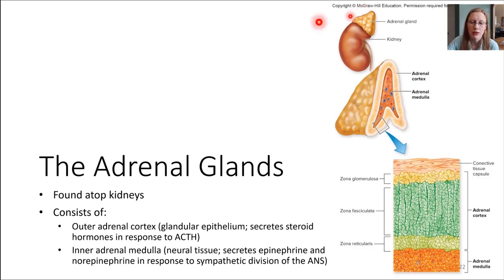The cortex, the outer portion of the adrenal glands, is epithelium, and it secretes stress hormones essentially. The inner medulla is neural tissue, and it secretes epinephrine and norepinephrine. We've seen these before — they were neurotransmitters when we were talking about the autonomic nervous system, and now we're going to see these molecules behave as hormones instead of neurotransmitters.